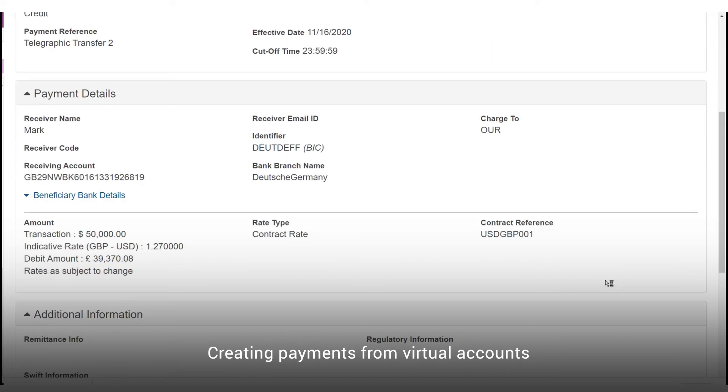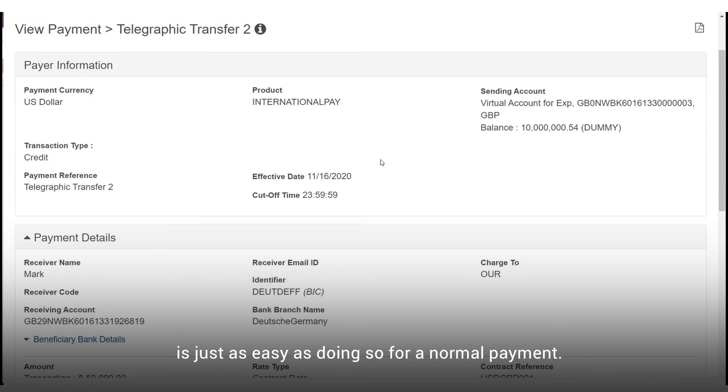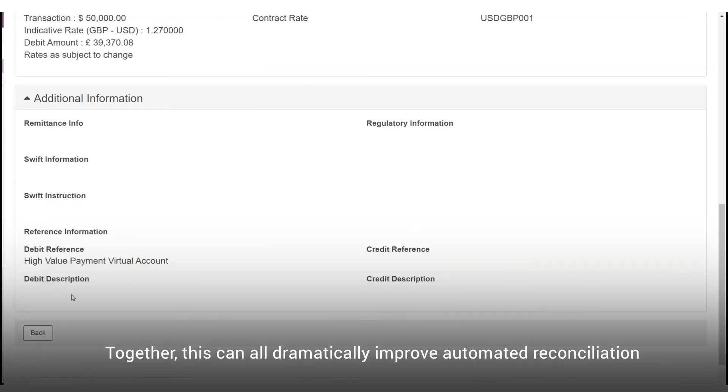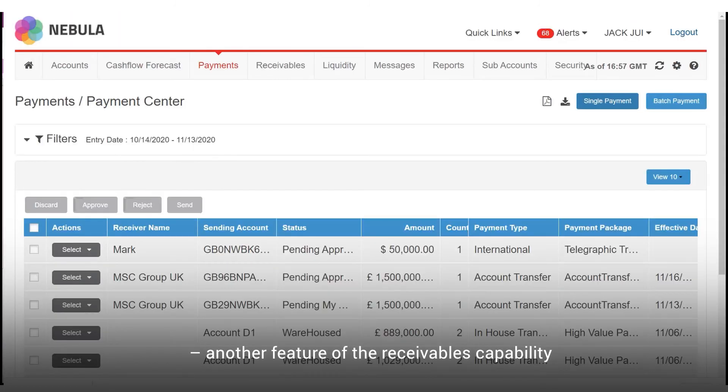Creating payments from virtual accounts is just as easy as doing so for a normal payment. Together, this can all dramatically improve automated reconciliation, another feature of the receivables capability within Fusion Cash Management.